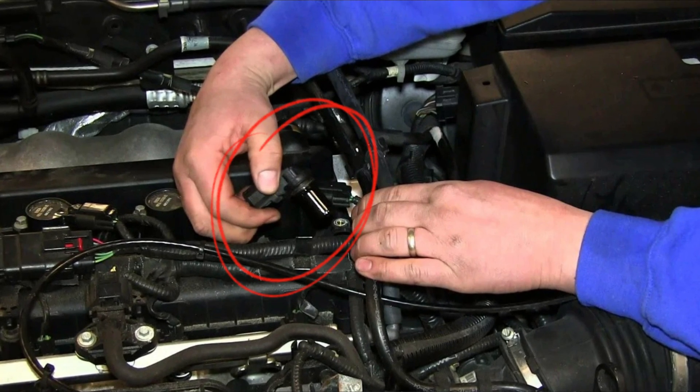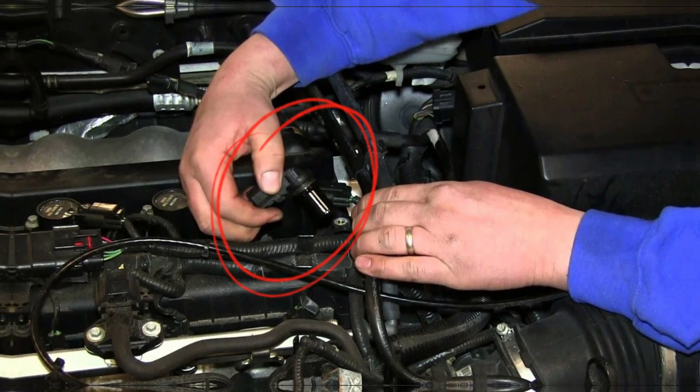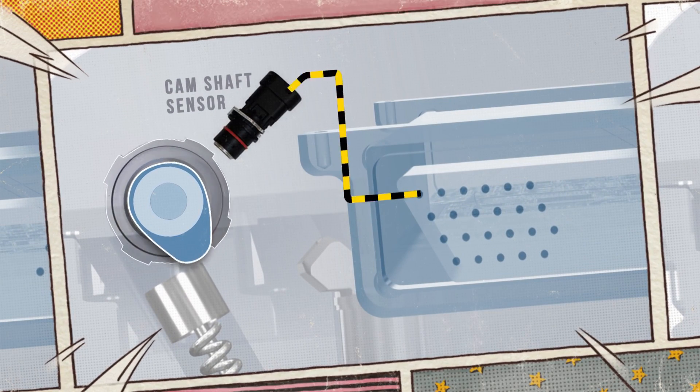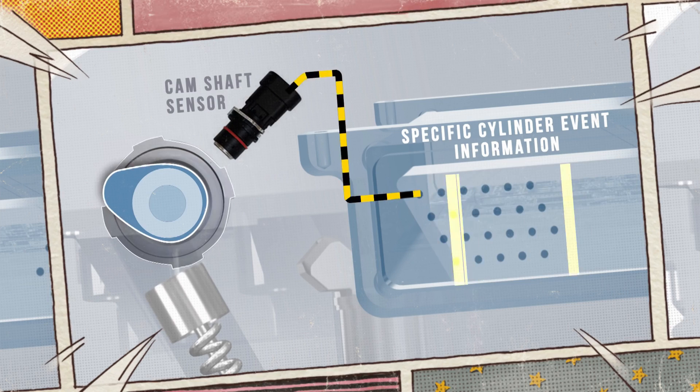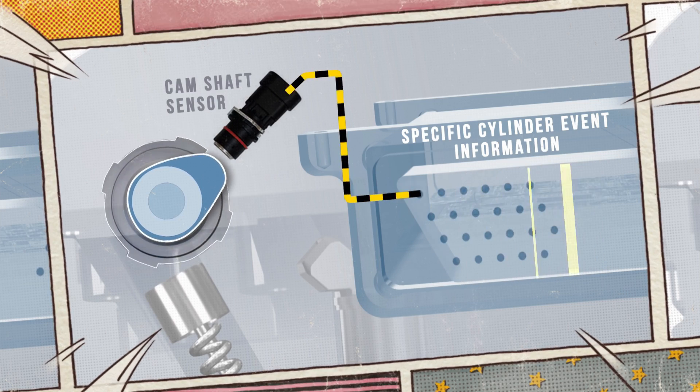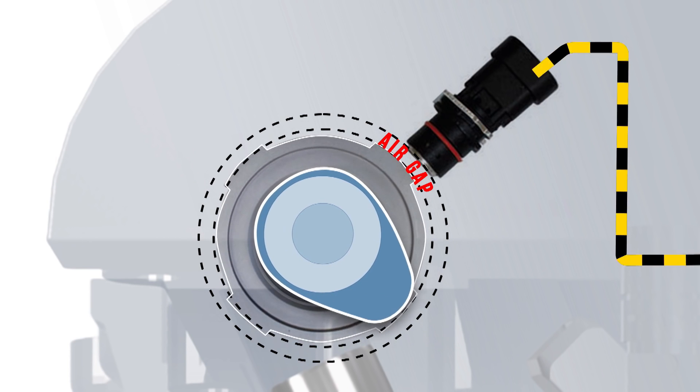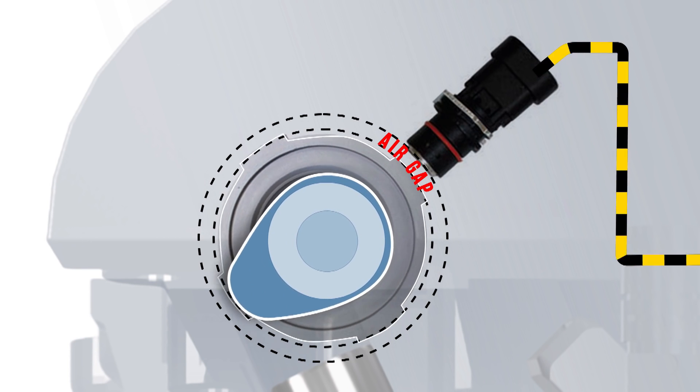P-343 indicates a problem with the camshaft position sensor's voltage. In order to allow the computer to adjust the air-fuel ratio, a fixed electromagnetic sensor connected to a rotating camshaft continuously records the position of the teeth. The gaps created by the camshaft position alter the magnetic field, which in turn modifies the voltage coming from the sensor.